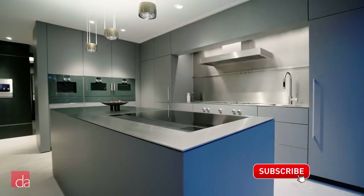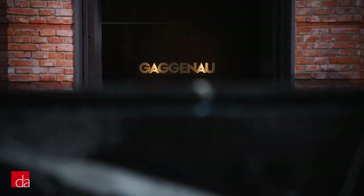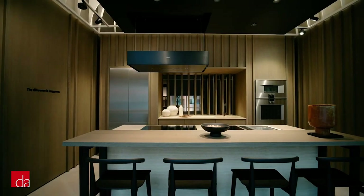You may have seen Gaggenau appliances in luxury architectural magazines or fancy high-rise apartment buildings, but should you consider them for your home? Gaggenau is a great appliance brand, but it's not for everyone.